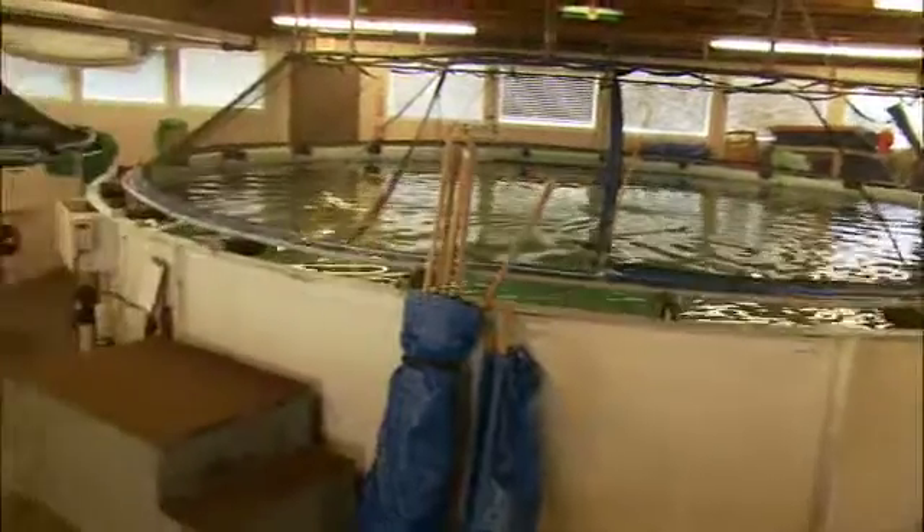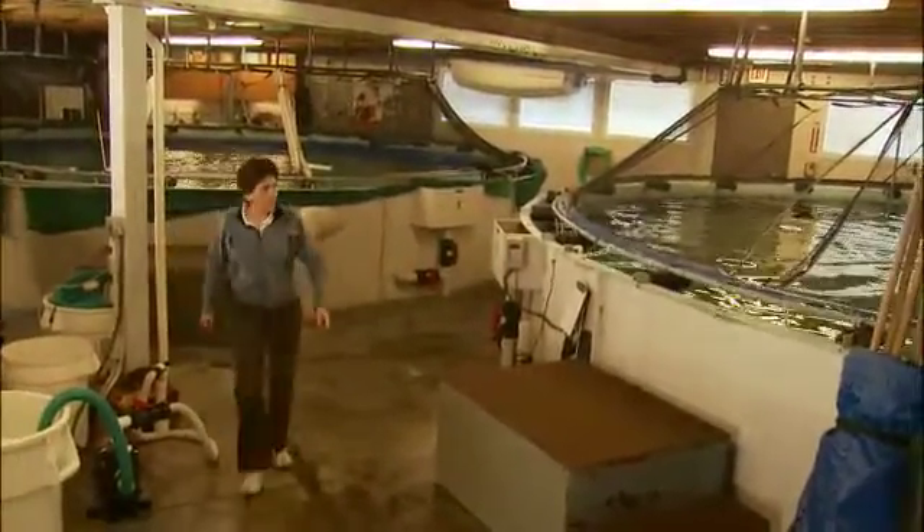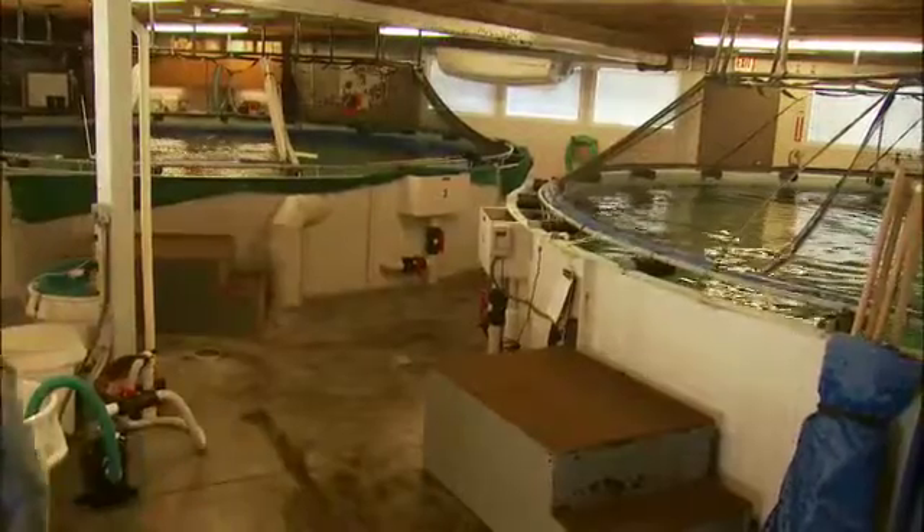Now we have tunas in captivity and we're finally measuring basic biological parameters. For an animal that's the most sought-after animal on this planet in the ocean, it's about time we started learning some of the basic facts about how it works — how it is efficient as a swimmer, how it is consuming energy, and how this warm-bodied rare fish works.